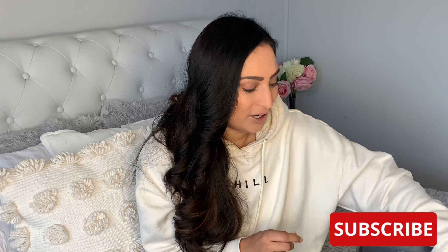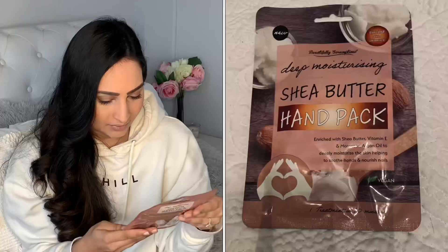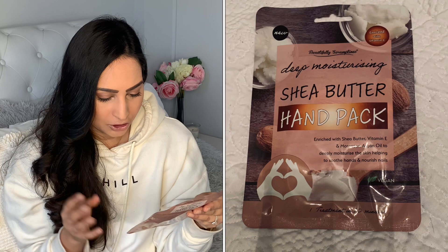I picked up this Deep Moisturizing Sheer Butter Hand Pack. I haven't seen these before to be honest, but I've seen the foot packs and I think they work really good. I can't wait to try this one and it's also vegan. It says it's one treatment — you just put your hands in it for 20 minutes and it deeply moisturizes the skin and helps to soothe hands and nourish nails. I'll let you know what I think when I use them probably tonight.